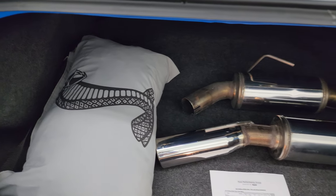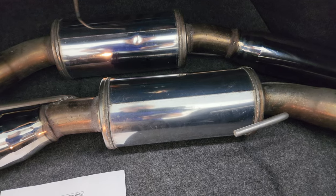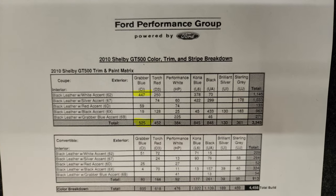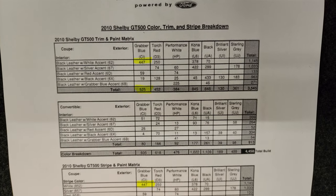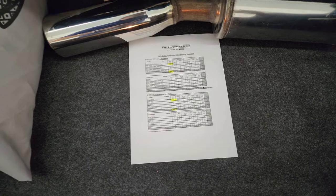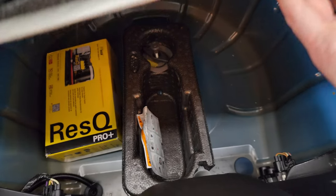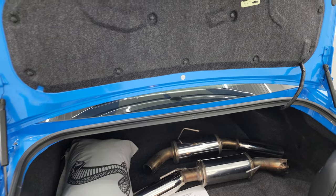The back trunk area is in very nice condition. It does come with a Shelby car cover. This one had Magnaflow exhaust on it at one time — the previous owner took it off and put the stock back on, but those do come with the car. Here is the build sheet for this car — I have highlighted that 447 of the 525 Grabber Blue coupes had white stripes, and you can see the stripe options right there. I'll try and post a link to that in the description as well. Underneath here there is also a tire inflator kit that comes with the car.